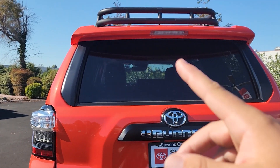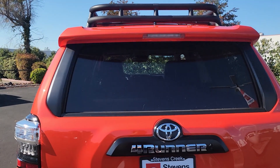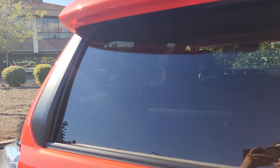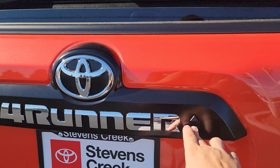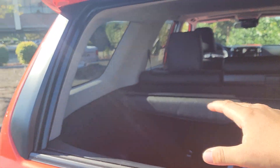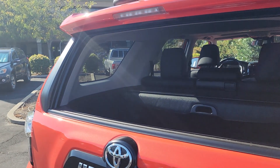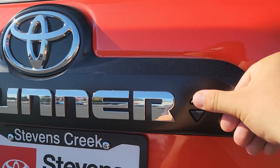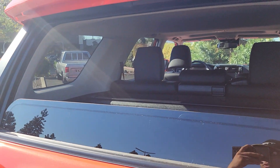We also have a third centered brake light up at the top. A really cool party trick that 4Runners have had forever is the rear sliding glass. Push down on the unlock button and that folds down the rear glass, so you can put something in the trunk. Then push up on the button to bring the window back up.